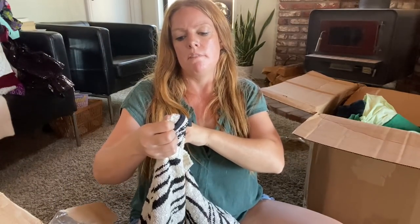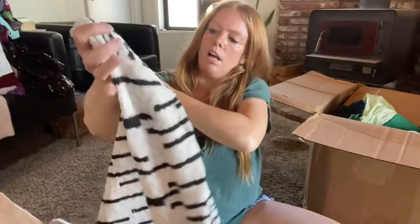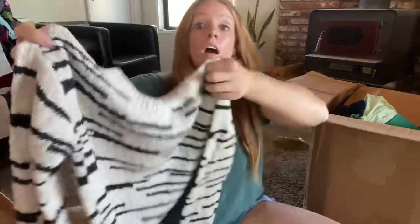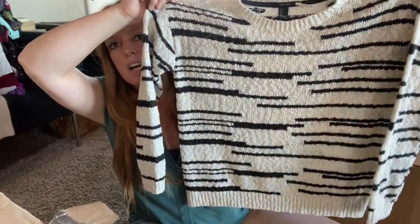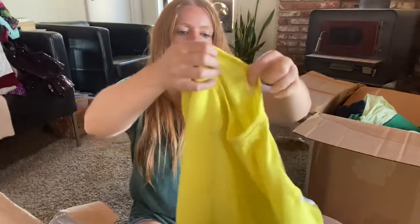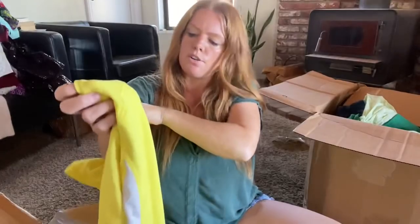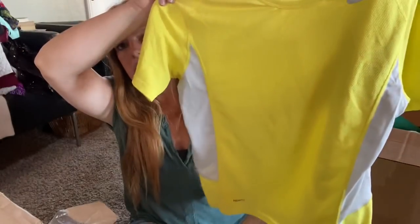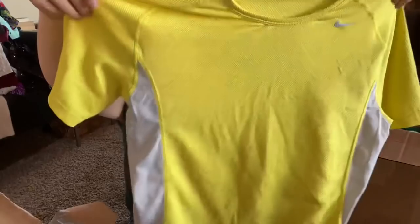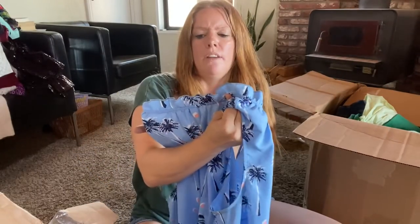Forever 21, size small — just a little sweater. Kind of a cute style, a little bit different from a regular stripe. I'll list it, maybe only $10 to $12. Nike — just a short-sleeve shirt with the swoosh in bright yellow, great for running. It's a brand people search for, so maybe $15 if it's in good condition.